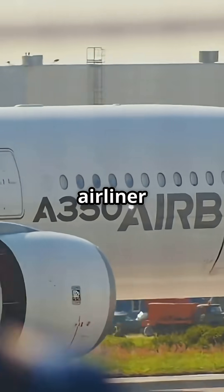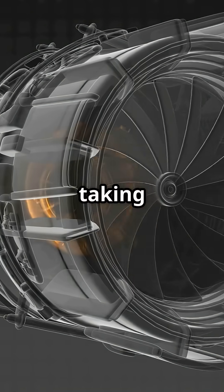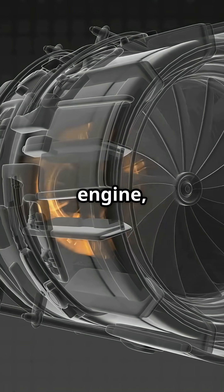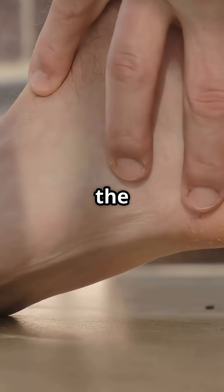Almost every modern airliner, including the Airbus A350, uses bleed air. That means taking fresh outside air, compressing it through the engine, cooling it down and feeding it into the cabin. It's reliable, efficient, but the process dries the air out.